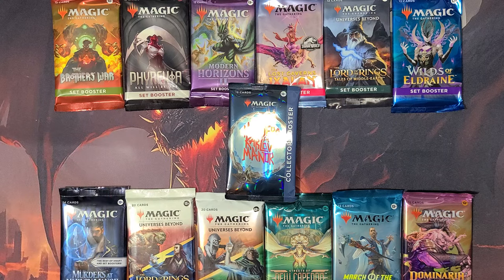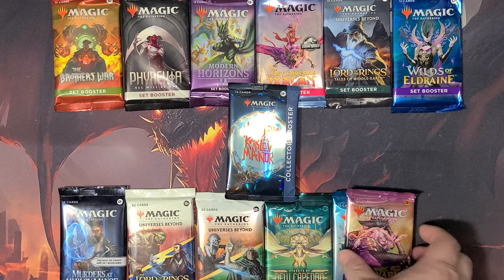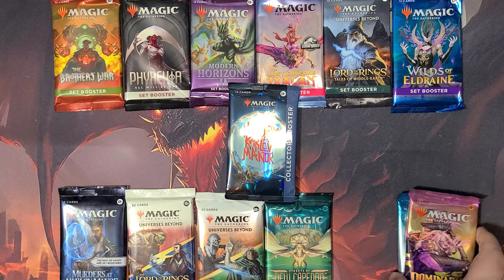I got all set boosters except for a couple here. Of course the infamous play boosters from the new set, and then I had to get a collector booster. I still don't have any ink cards and I haven't bought a box of this. I'm not super excited about this set but I thought, eh, I'll just get a pack while I'm there. Doing a little smorgasbord and we'll just see what we can get.